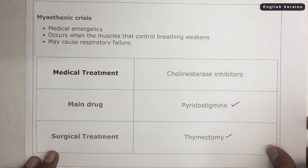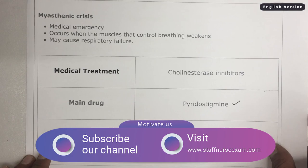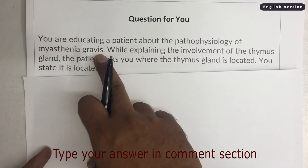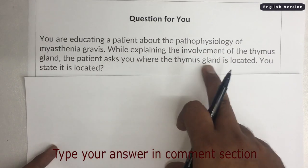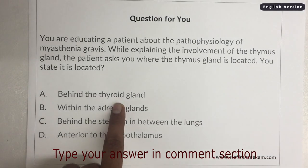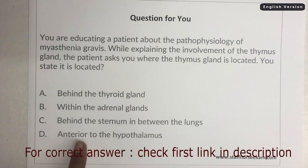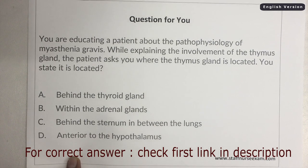Before proceeding, I would like to request you to please like, share, and subscribe to our YouTube channel. We have a homework question for you: if you are educating a patient about the pathophysiology of Myasthenia Gravis and explaining the involvement of the thymus gland, and the patient asks where the thymus gland is located — is it behind the thyroid gland, within the adrenal glands, behind the sternum in between the lungs, or anterior to the hypothalamus? For the correct answer, refer to the first link in the description of this video.